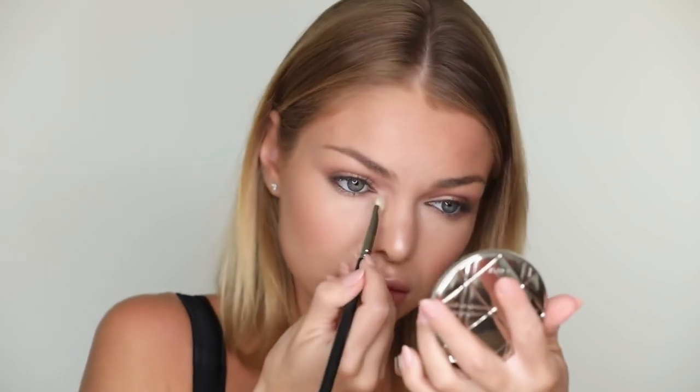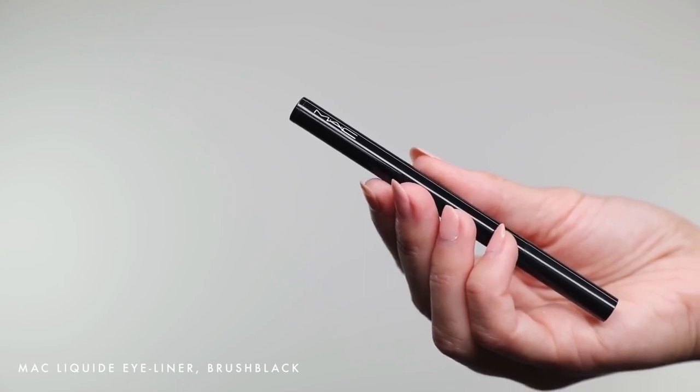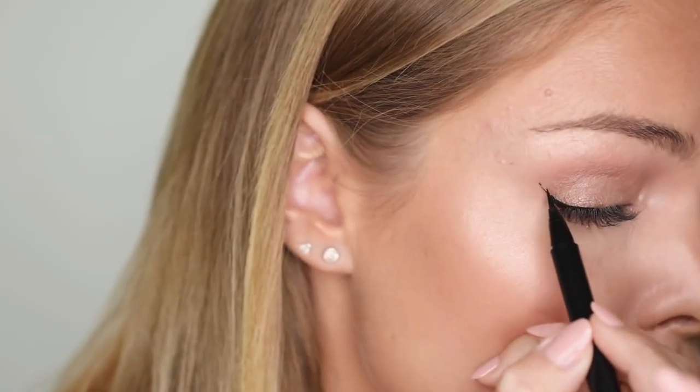I'm adding matte pigment in the shade Naked — it has a very soft shine to it. I'm applying it to my inner corner and center of my eyelid. Next, I'm applying Black Liquid Eyeliner by MAC.